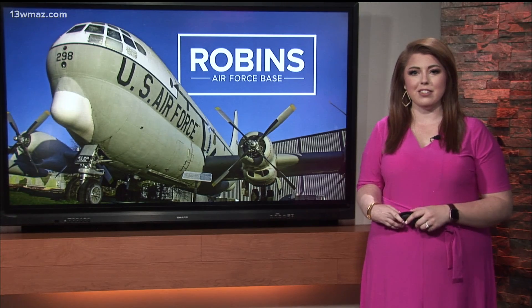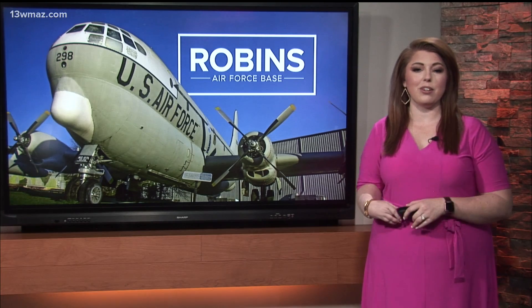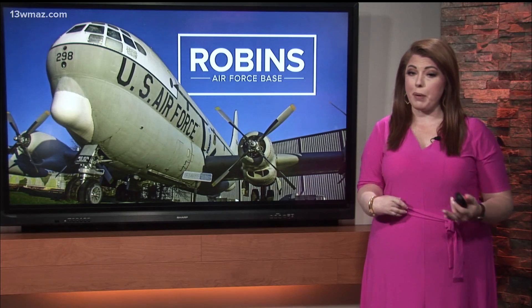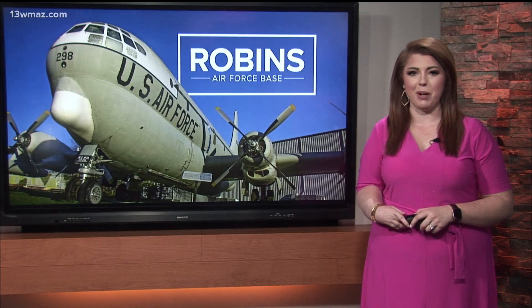Right now there are a few models in rotation: the single-seat C and D models and the two-seater E models. The Air Force is also working on a new EX model, and all of the repair and upgrade work for that jet will also happen at Robins.